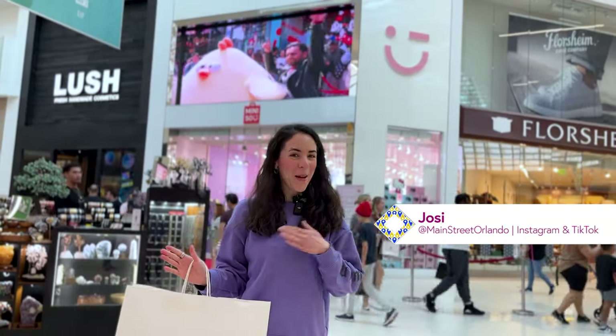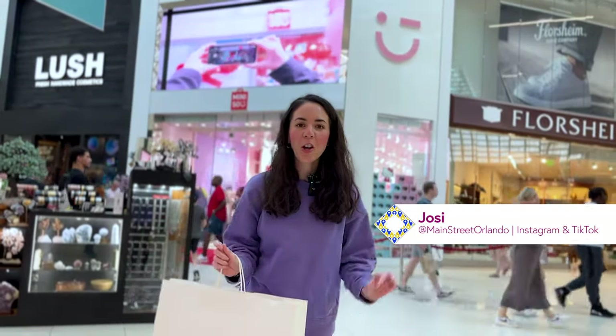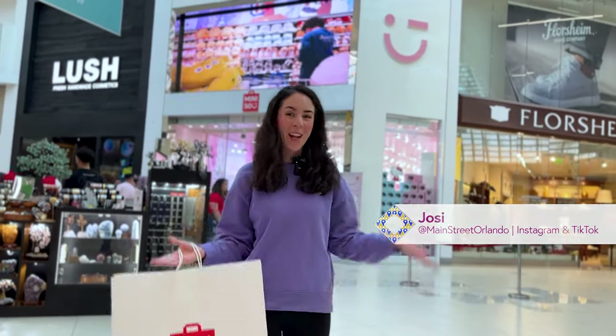Welcome to my channel Main Street Orlando. My name is Josie and today we're here to see the grand opening of a brand new Miniso store here in Orlando, Florida. Let's go!